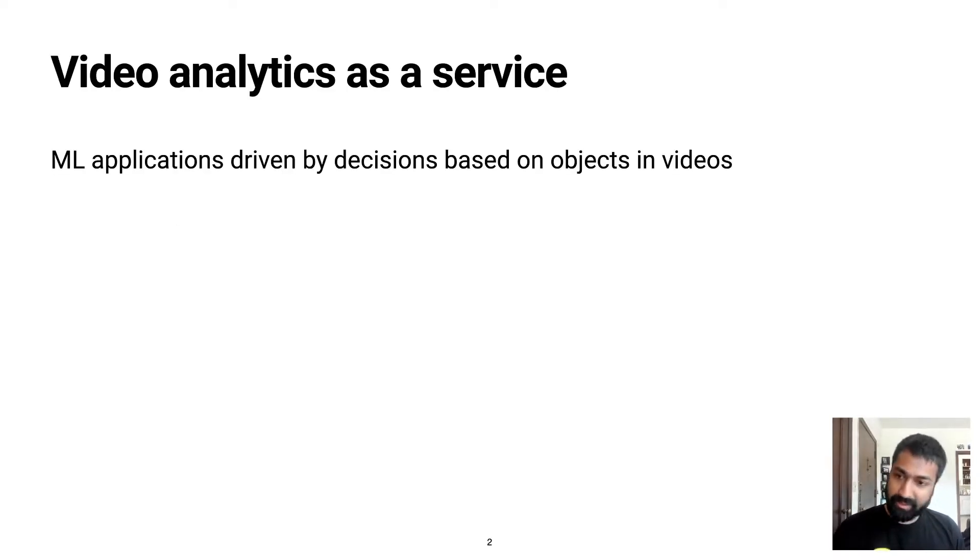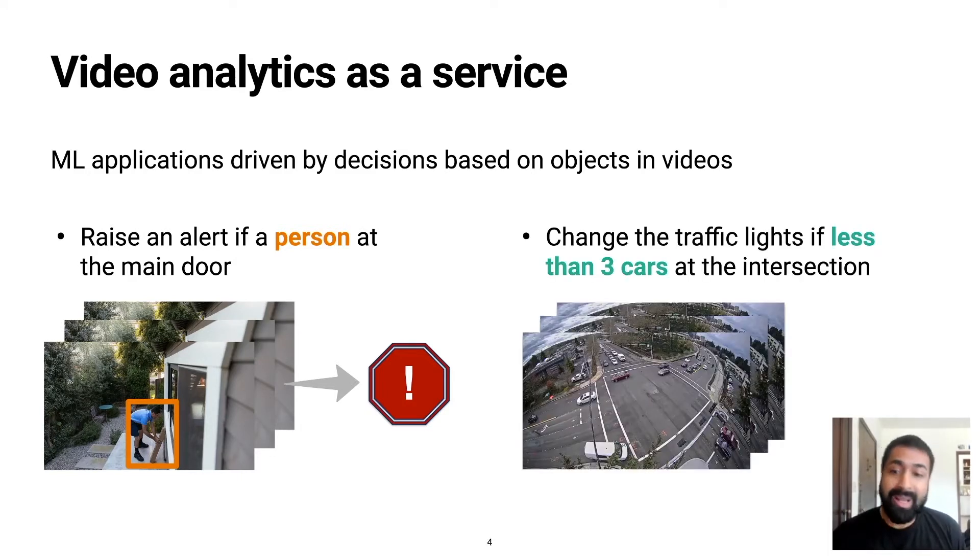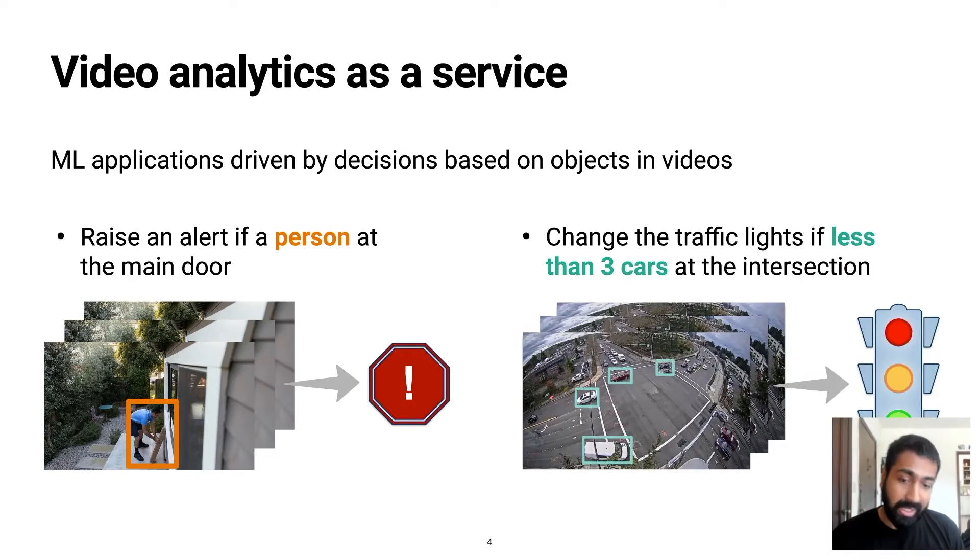The success of machine learning has led to the emergence of a new class of services that marry it with the benefits of cloud computing, and video analytics is a key application for such services. For example, consider a home security service that sends an alert to the customer's mobile phone whenever it detects movement at the front door, or a traffic monitoring application that automatically changes traffic lights based on the number of cars at the intersection.